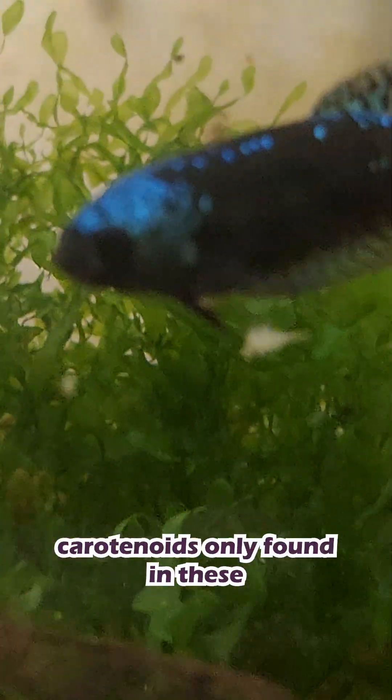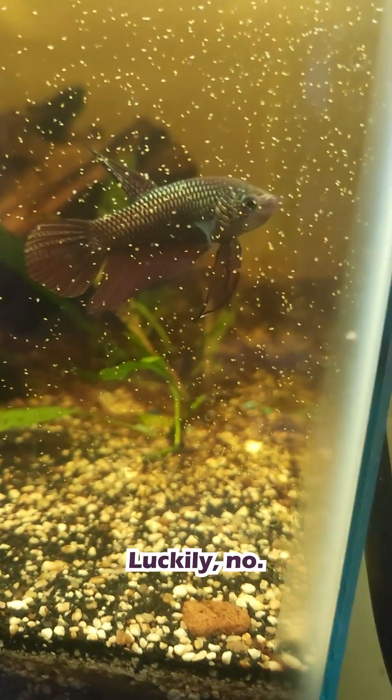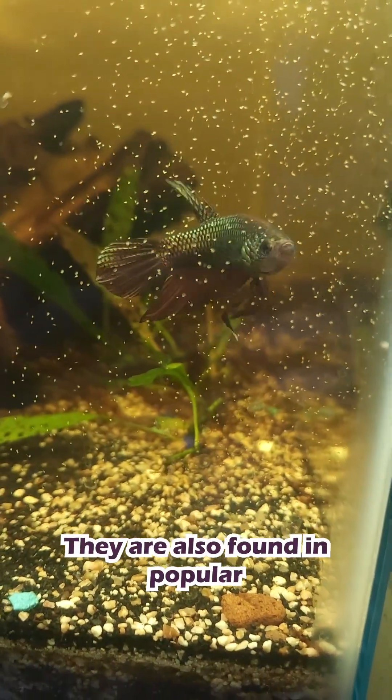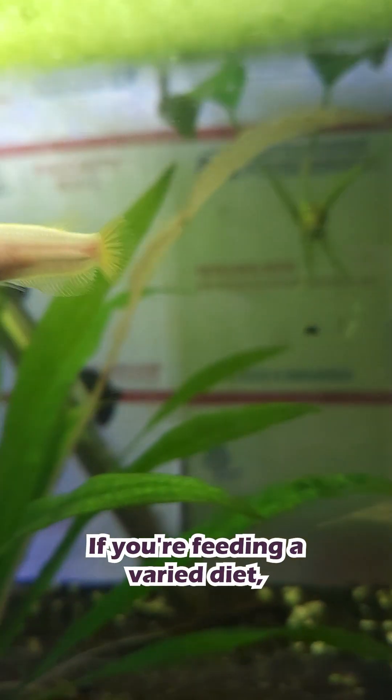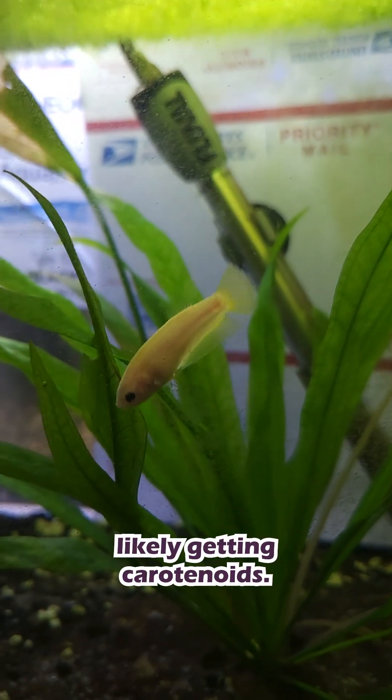But are carotenoids only found in these color-enhancing foods? Luckily, no. They are also found in popular betta foods like brine shrimp, bloodworms, and daphnia. If you're feeding a varied diet, your betta is most likely getting carotenoids.